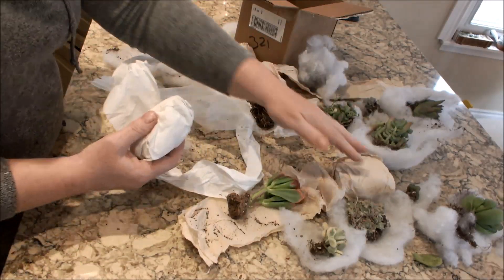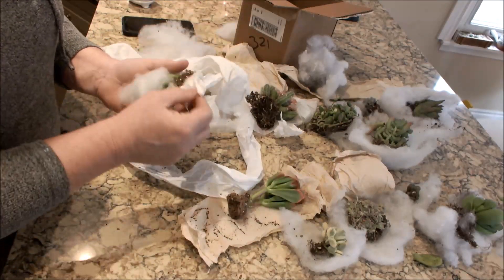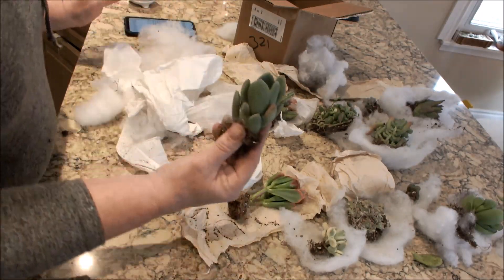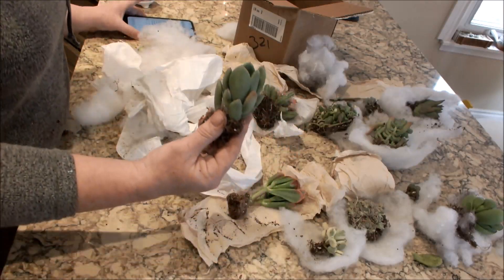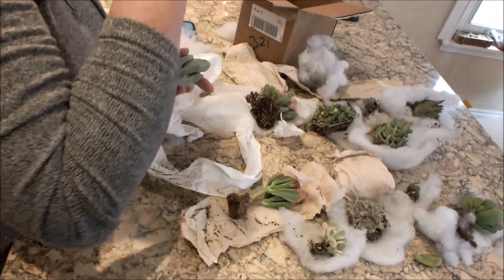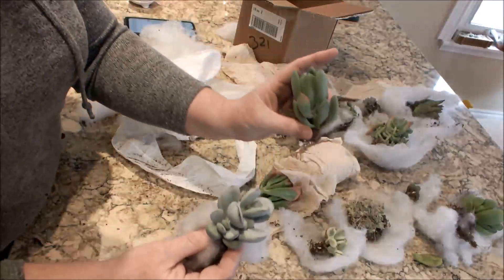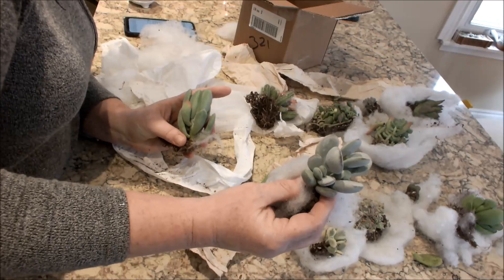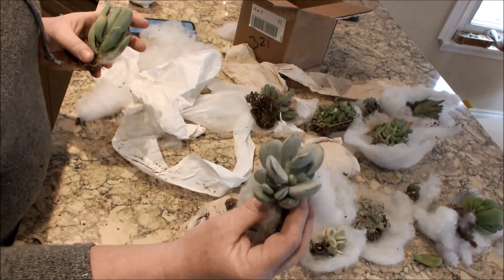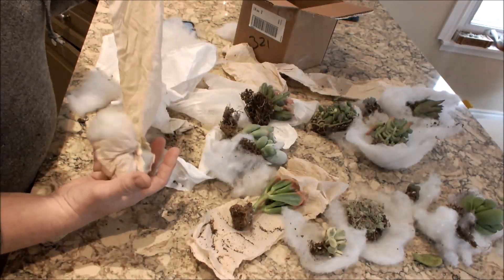I have two more — see, this is what happens: I can't order just one or two plants. If I'm shipping, I think I might as well get more and make it worth my while. Now I think this one might actually be the Dr. Cornelius. And I think this is a cotyledon — probably the Cotyledon orbiculata. I'm going to double-check them all and put the names on when I post the video.